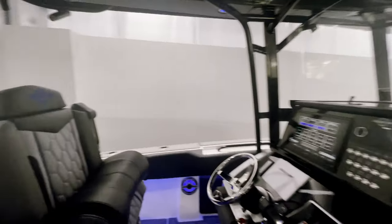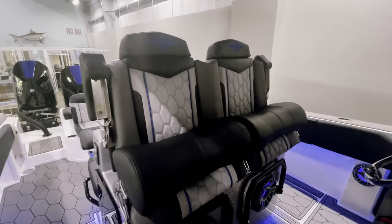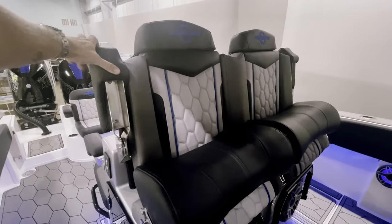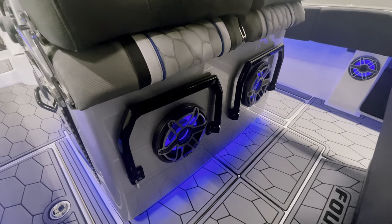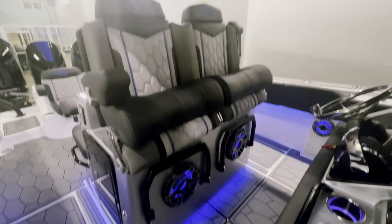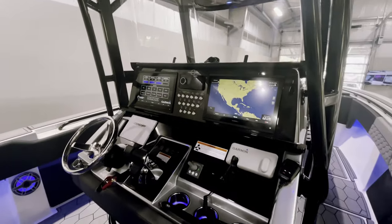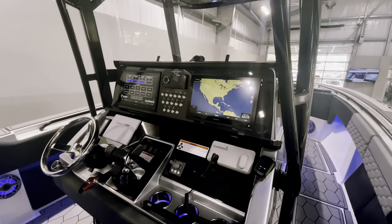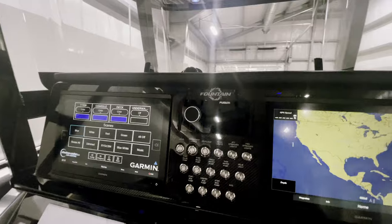Coming to the helm area, we have twin captain seating with two-position bolsters, armrests on both sides, as well as footrests and two 10-inch JL Audio subwoofers that are backlit with color-changing LEDs. At the dash you'll see we have twin Garmin 8616s with a Fusion head unit for the radio.